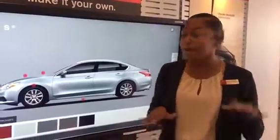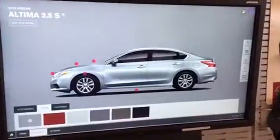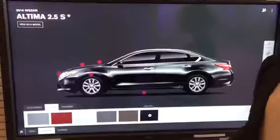I understand that you're extremely busy, but I wanted to shoot a video for you and show you a couple of different options that you have available on the 2.5S Altima that you're interested in leasing. As you can see here, you have plenty of different color options to choose from on this particular model, both interior and exterior.